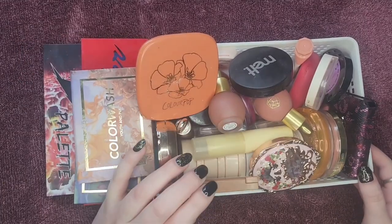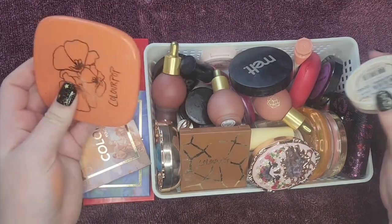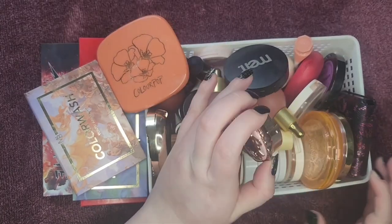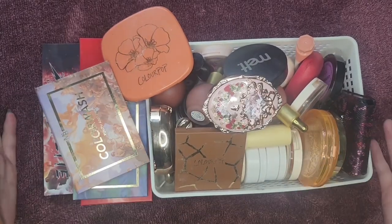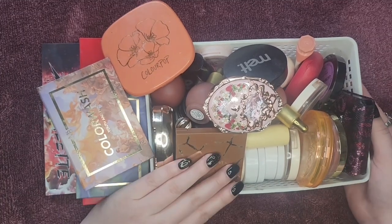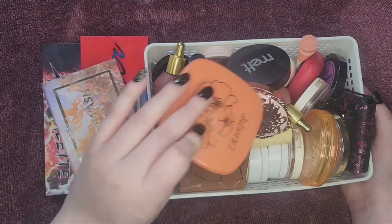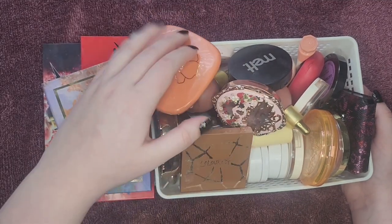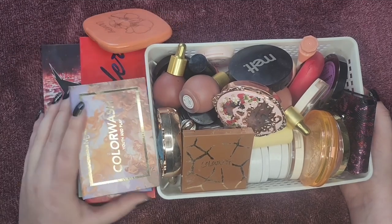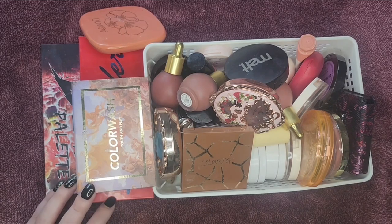All right, so this is what we're working with. It might not look like a lot to you, but this isn't really getting across how many layers there are to this bin. It's overflowing and I'm hoping I can condense this to be a little bit more usable — hopefully just this bin plus my palettes. I'm going to go in order of brand, more or less.